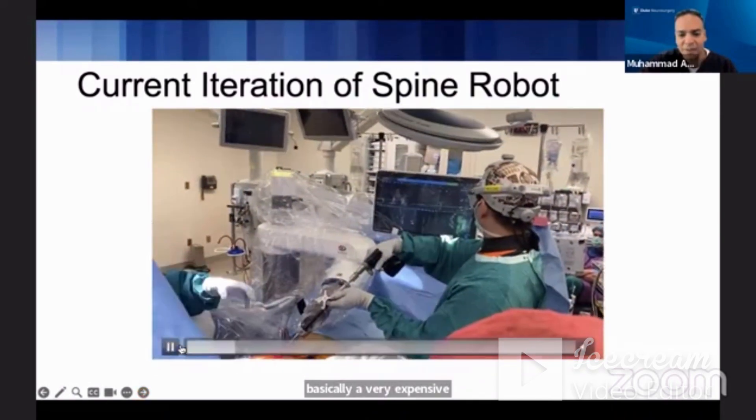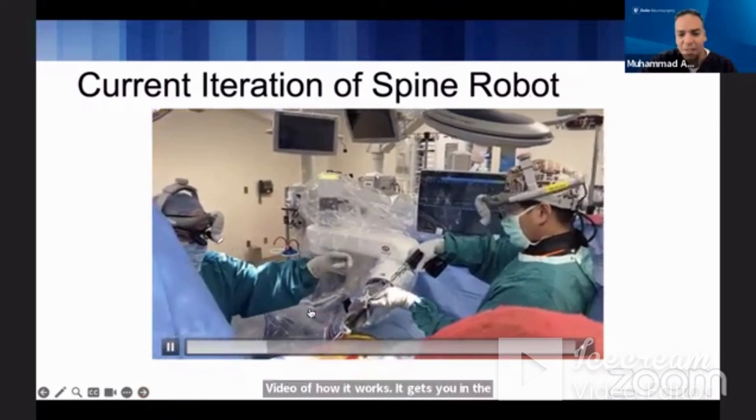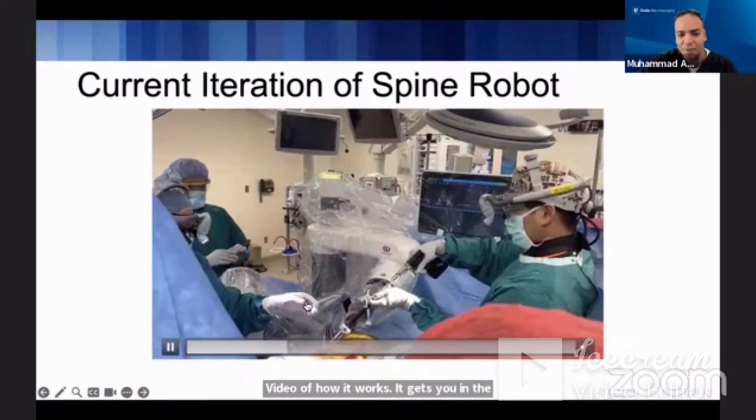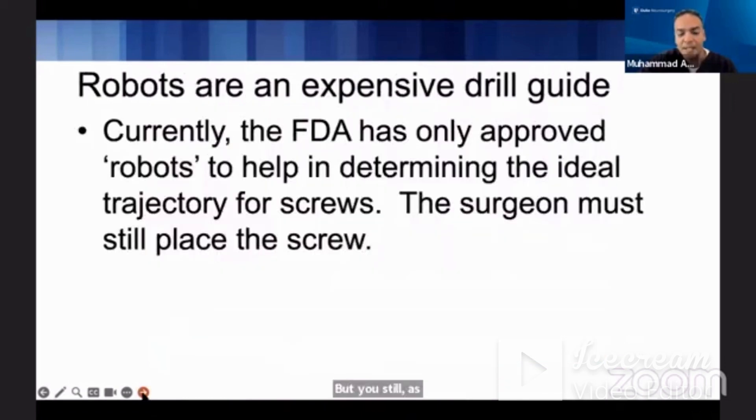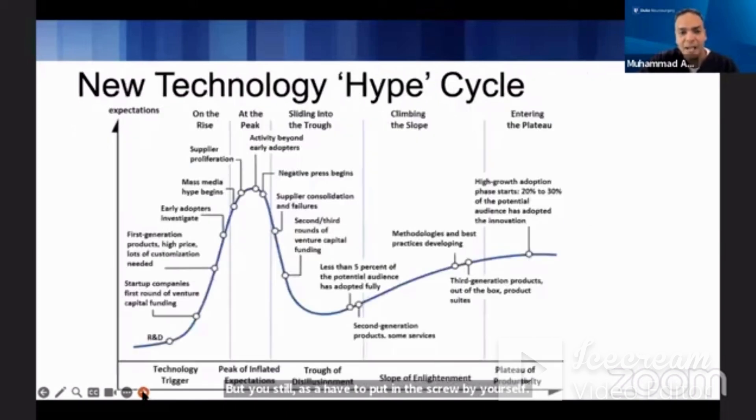Here is a video of how it works. It gets you in the trajectory, but you still as a surgeon have to put in the screw by yourself. That's what we currently have.